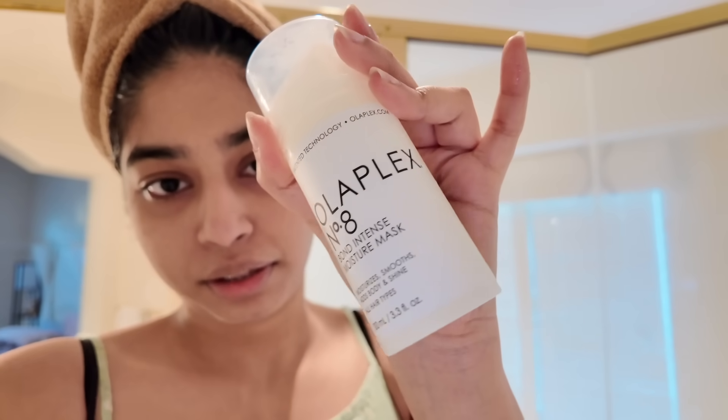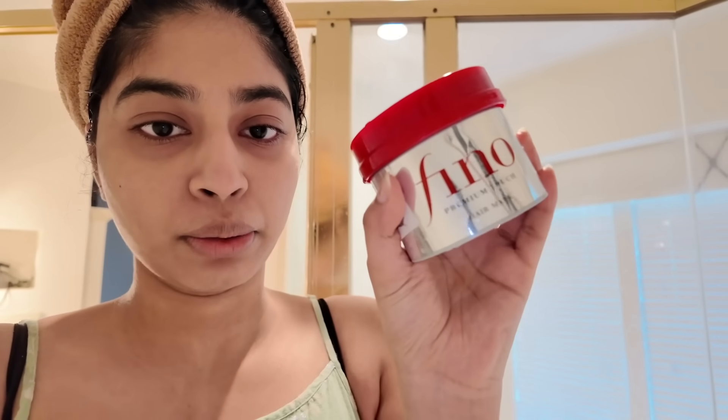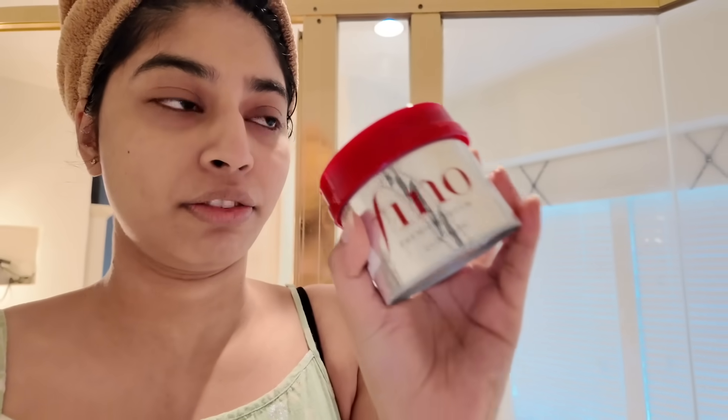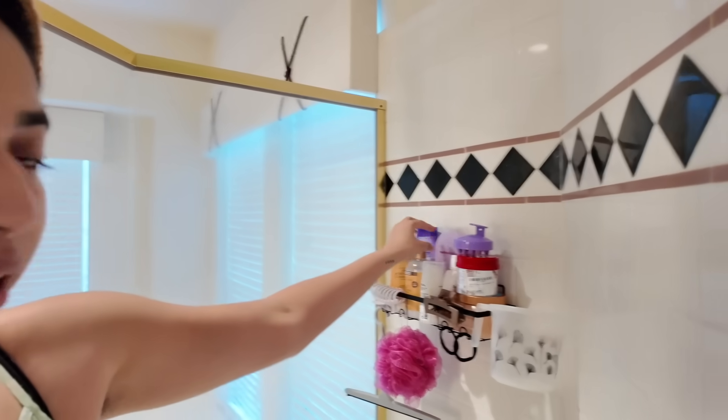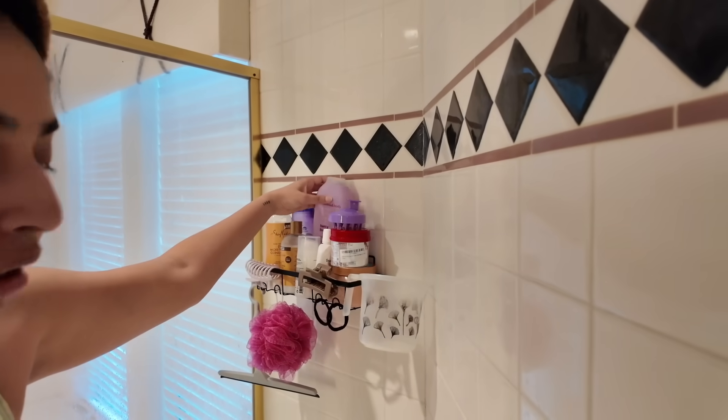I use two hair masks. One is Olaplex for bond repair. The other one I saw going viral on reels — I bought it and it is my absolute favorite mask. It actually works and gives you that glass hair effect, which is amazing. For body, I use Santoor bar soap and Mel body wash — I've tried the coconut, peony, and now the acai one.